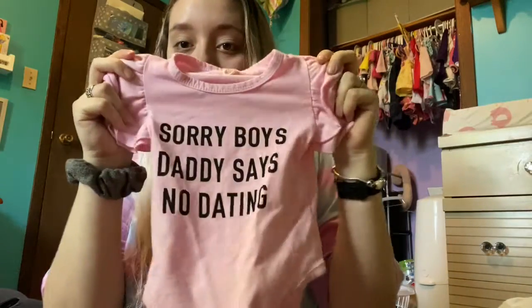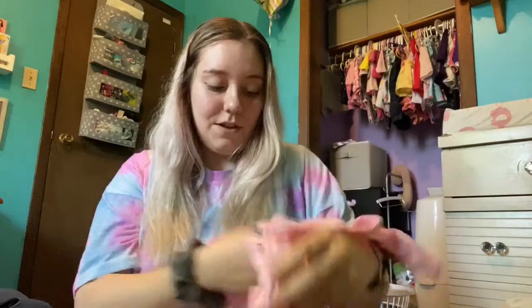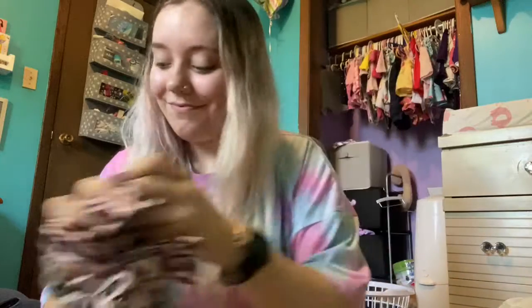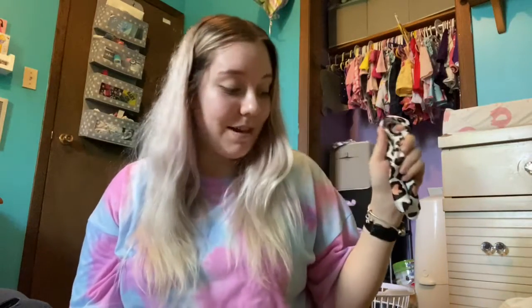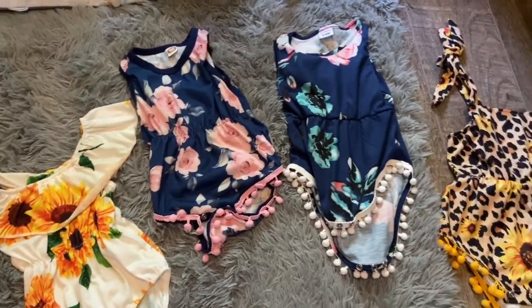This next one is another little outfit and it says 'sorry boys, daddy says no dating,' with these little cheetah print shorts. It came with a bow as well. They all came with bows but they don't come tied — they all come like this, except for a couple of them surprisingly came tied. But most of them just came like that. Here are these outfits all laid out.